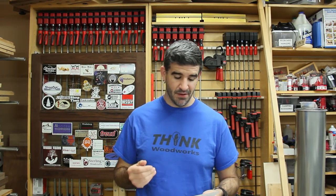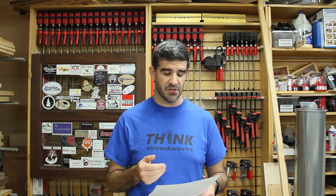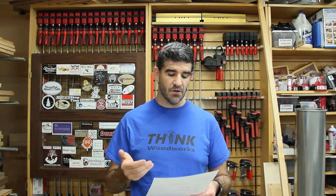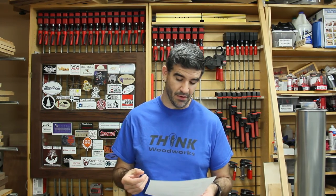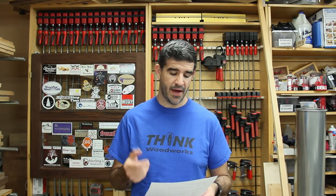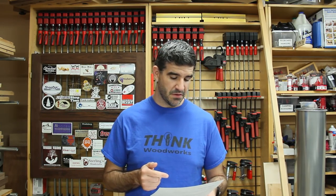Jeff D, you're the winner of the Rockler first prize package, a $120 value. That is the Dust Right Universal Small Port Hose Kit and the Dust Right Separator. I sent you an email, so get back with me with your mailing address and I will get these prizes sent out to you.